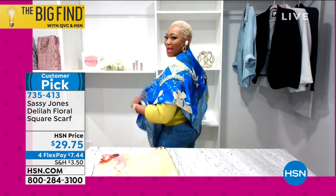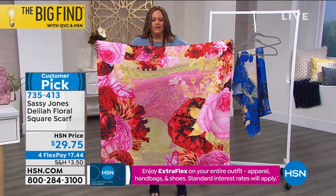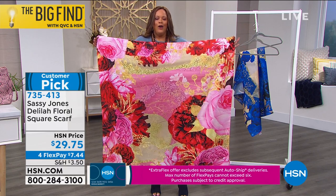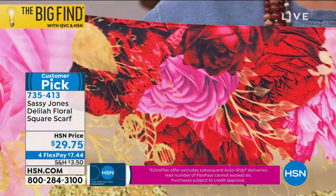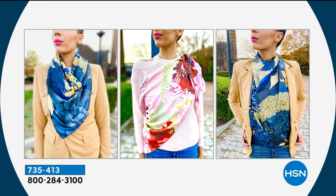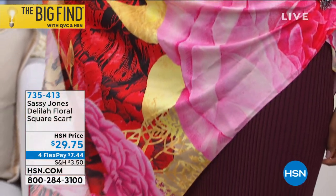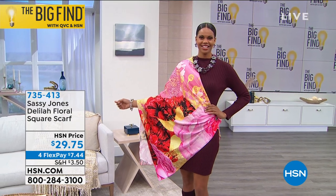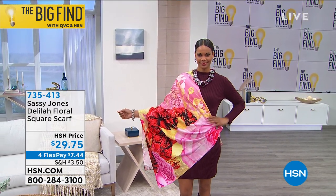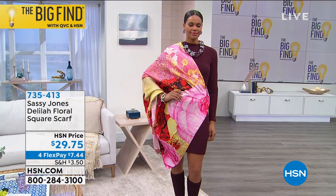You're going to choose the pink or the blue majestic flowers. I don't care how dreary and gray it is where you are — this is going to brighten your day. You want items that when you put them on and you see these beautiful flowers, it's going to give you that lift and positive vibe. $7.44 to get this home on four monthly payments. Do not miss out on the Sassy Jones Delilah floral scarf, 51 by 51 inches. She's famous for her scarves — less than 130 left, so don't wait.